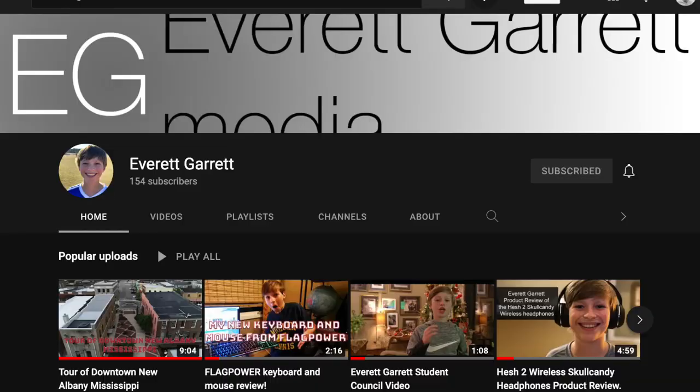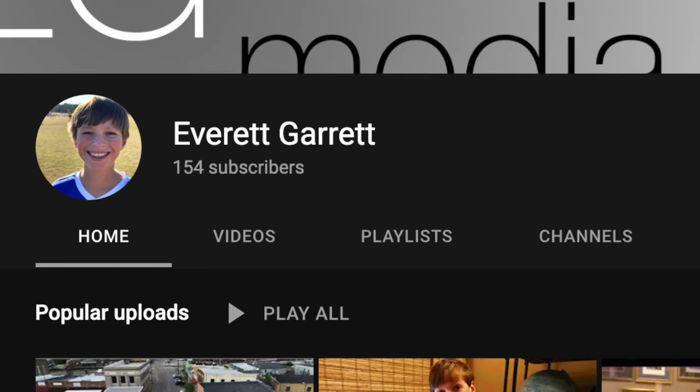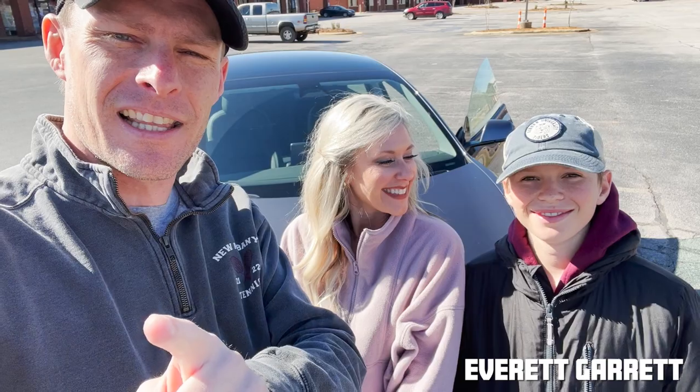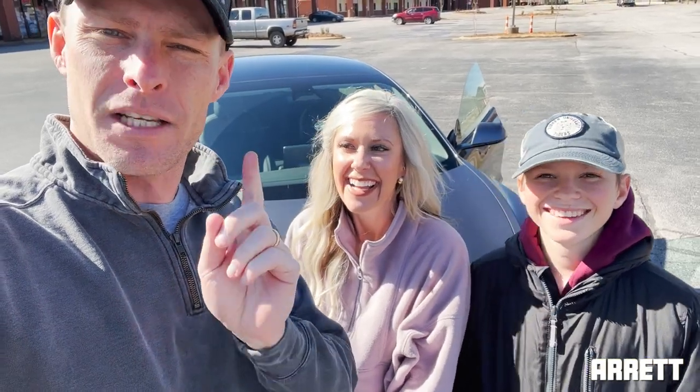And one more thing — Everett, our son, has his own YouTube channel. Everett's got like 154 subscribers. So why don't y'all do me a favor, go search Everett Garrett on YouTube, and let's get him up to 1,000 subscribers. I'll link it in the description. He's posted some good videos — give him a sub.